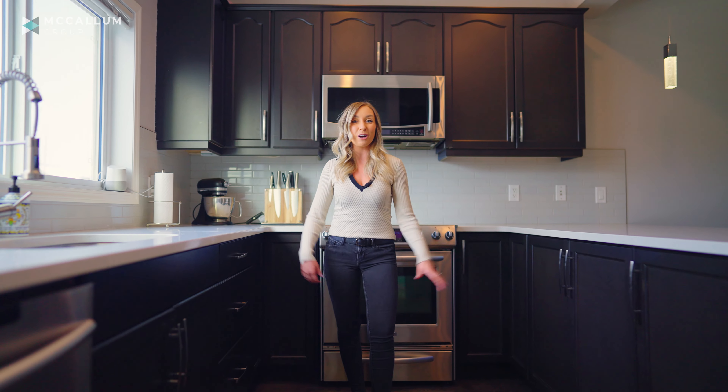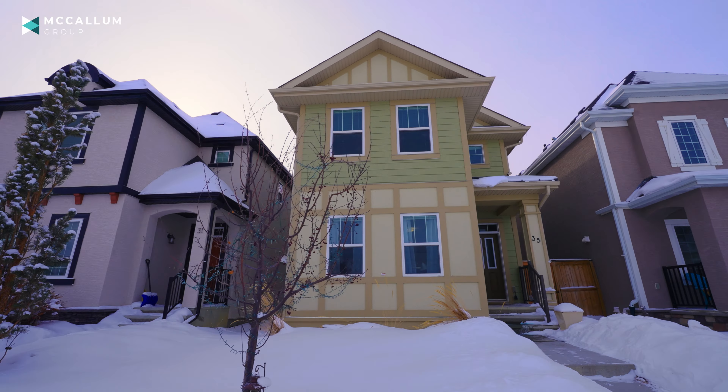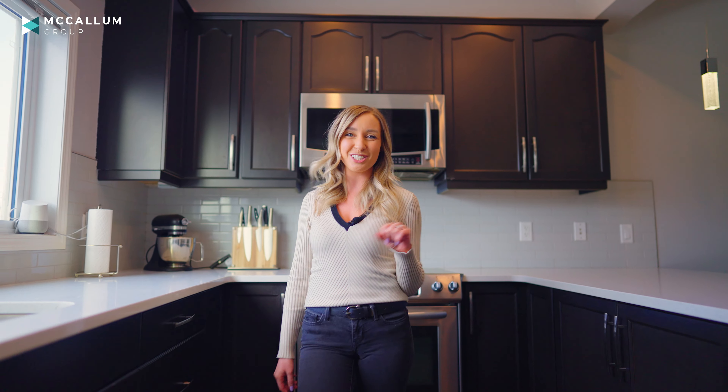Hold on — you're looking for a two-story single-family home in Calgary's most prestigious lake community? Something that's nearly impossible to find? Well don't worry, we got you covered.